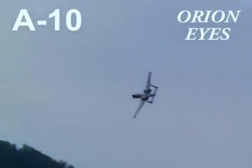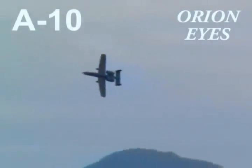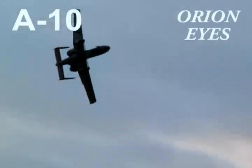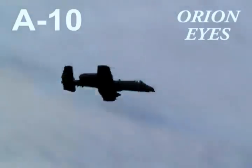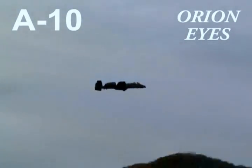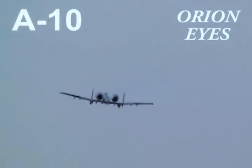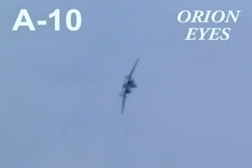The A-10's peak turn rate and small turn radius enable it to work effectively over the battlefield. It will now take Major Thorpe less than 30 seconds to reposition for the next attack run.